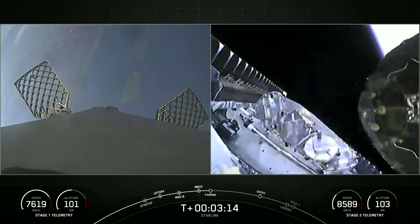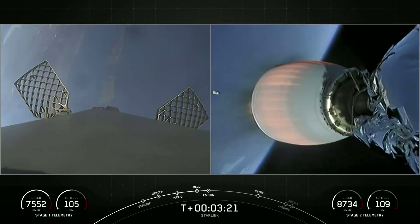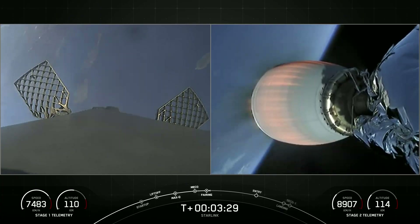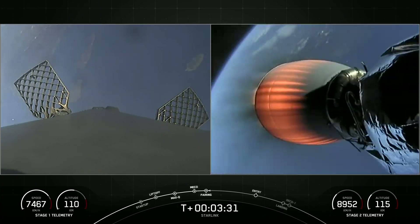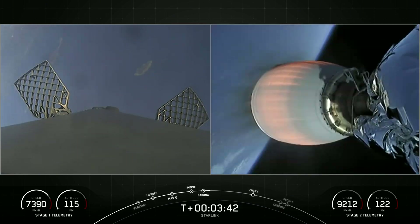Fairing separation confirmed. Gorgeous view of that fairing separation — we're exposing our payloads to the vacuum of space. There you can see one of those fairing halves falling away in the background on the right-hand side of your screen. We will attempt to recover the fairing halves using our recovery vessel, NRC Quest. Both fairing halves flying on today's mission are flight-proven: one half flew for the fifth time and the other for a third.